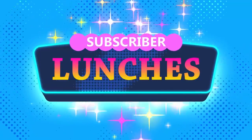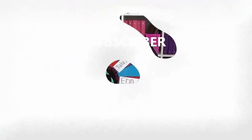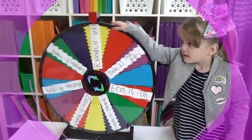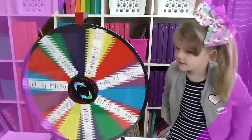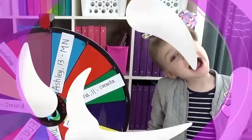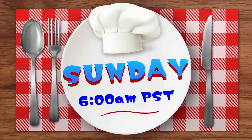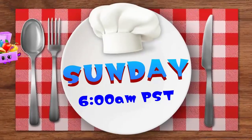With the subscriber lunches, I actually make those on the weekend, and I only make one of each lunch. That way the kids can just try it and see if they like it or not. We've been getting lunch ideas from all over the world, and if you'd like to submit your lunch idea, I'll go ahead and put a link in the description box below.